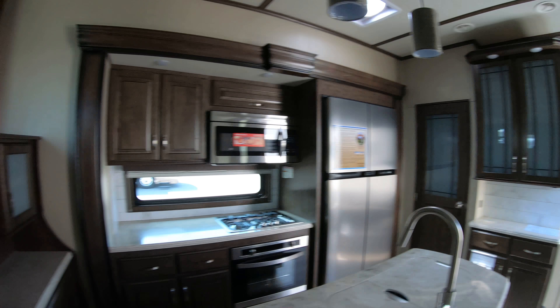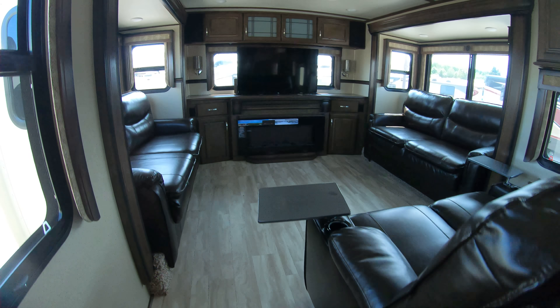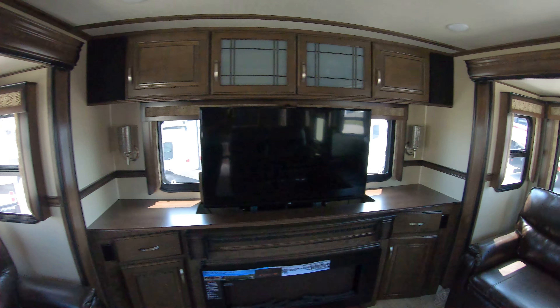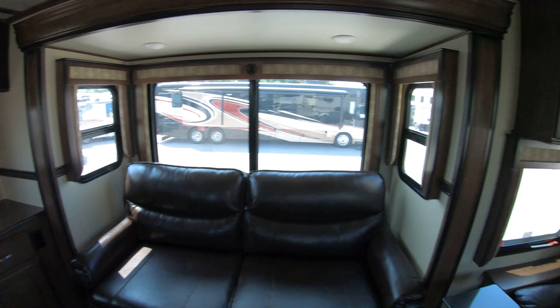Nice big 16-inch rims with G-rated tires, and tons of storage in the back. There's an exterior ladder and a great feature here — a big pull-out storage tray where you can store all your stuff.